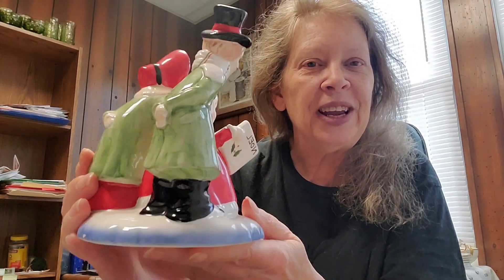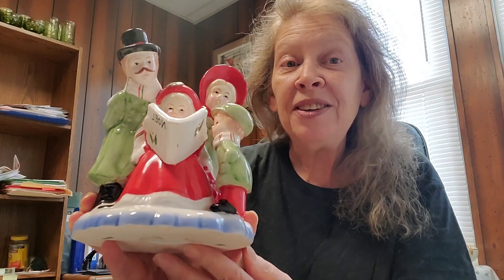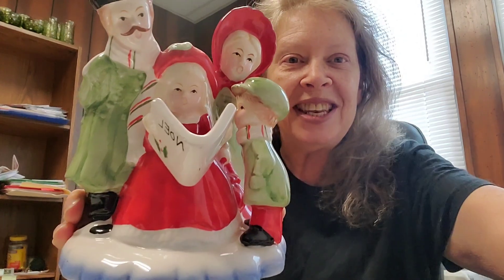What a cute little figurine to put out for the holiday season. And Lefton from Japan is our pick of the day.